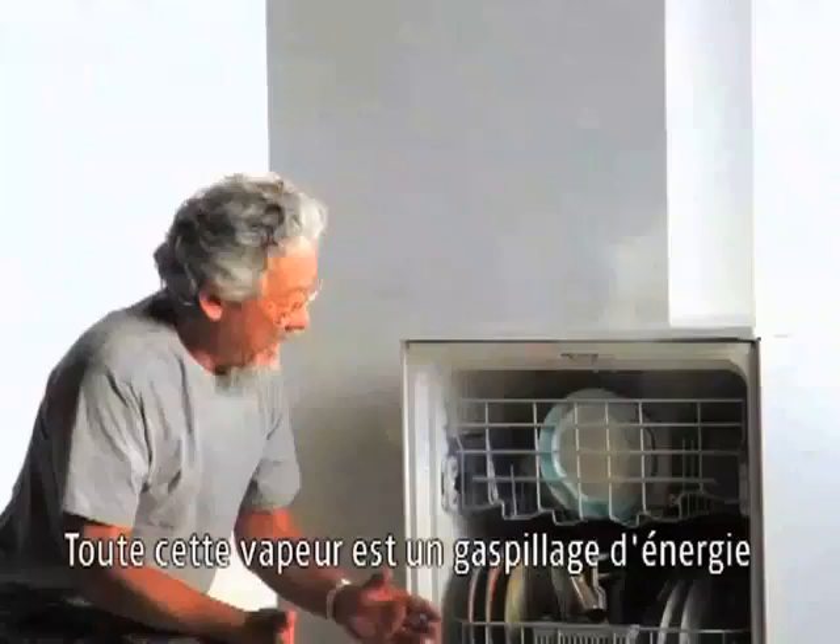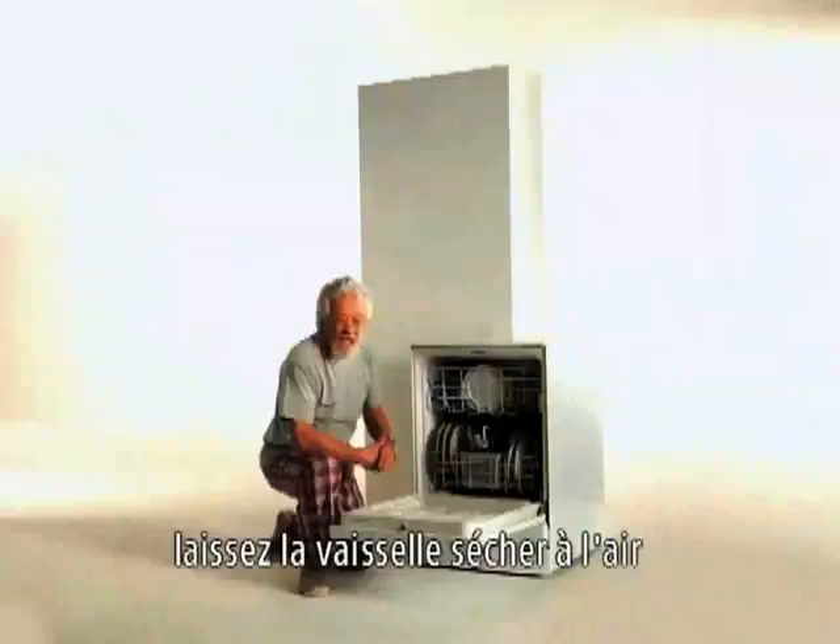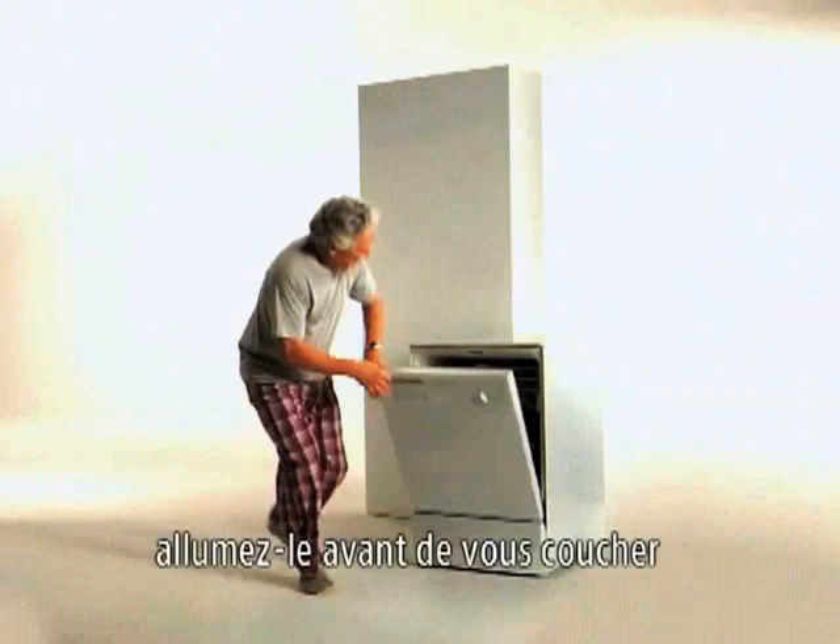All this steam is wasted energy. To operate a dishwasher most efficiently, air dry the dishes. Use it when you have a full load. Don't use the rinse-hold cycle. And turn it on when you go to bed.